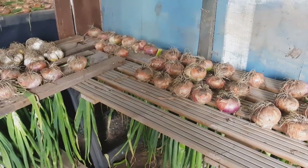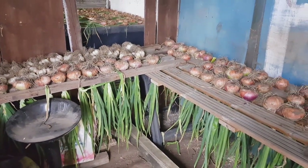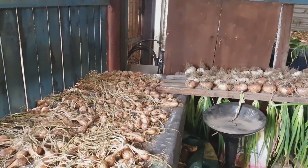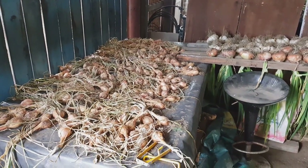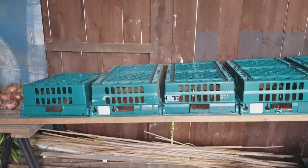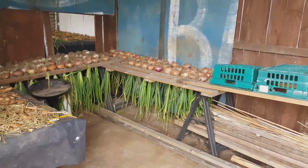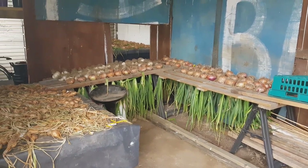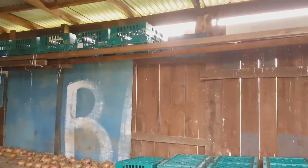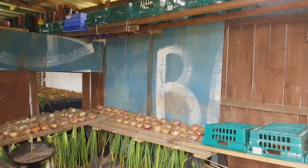We've still got the really large Bedfordshire Champion white onions, the Santero white onions, the Red Baron, and two beds of banana shallots still to come in. Hopefully we'll make our way through some of the overwintering shallots and free up space. There's still quite a bit of space left to dry onions on this side - probably within the next two weeks this whole area will be full of onions: the left side, all the benches, the extension bits and the shelving above. That's the barn.